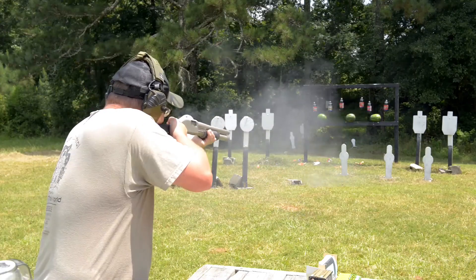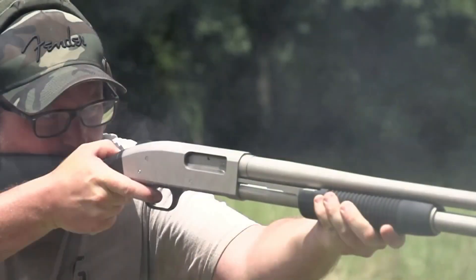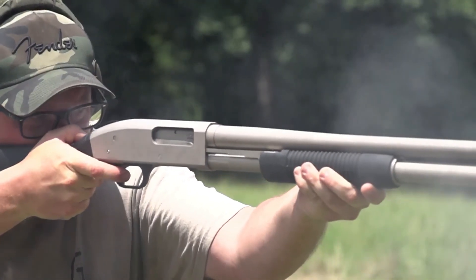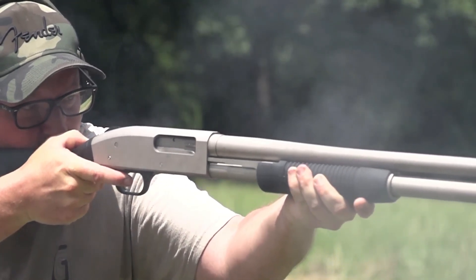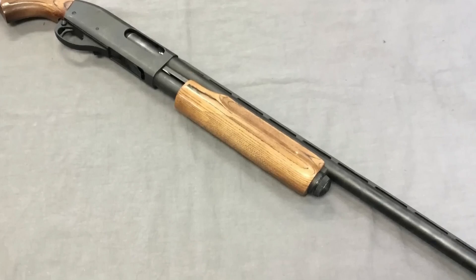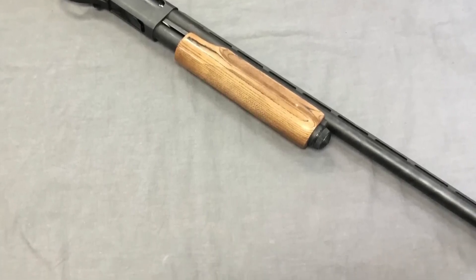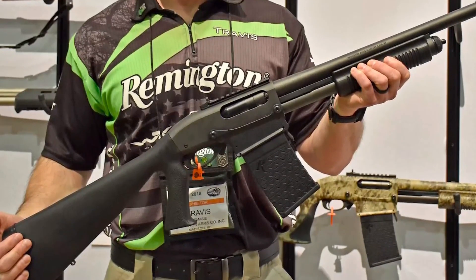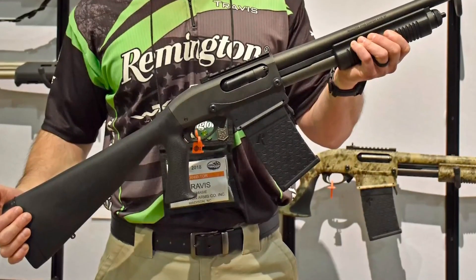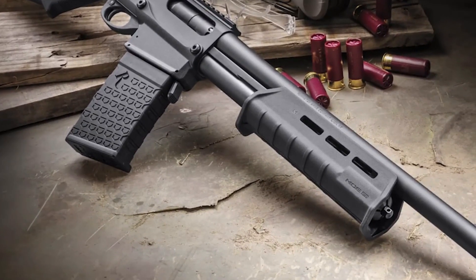One of the reasons people love shotguns is their versatility. Let's take a closer look at how the Remington 870 and Mossberg 590 shine when it comes to adaptability and customization. The Remington 870 offers a wide range of barrel options, allowing you to tailor your shotgun to specific shooting situations. Need a shorter barrel for home defense? No problem — swap it out for a tactical or breacher barrel, and you'll have a compact powerhouse in your hands.